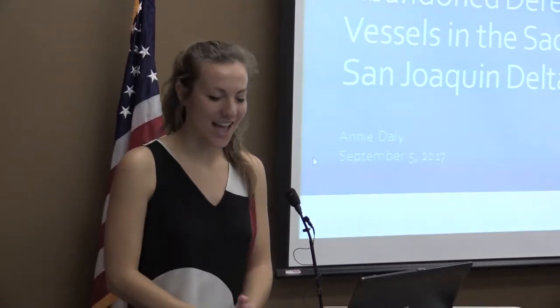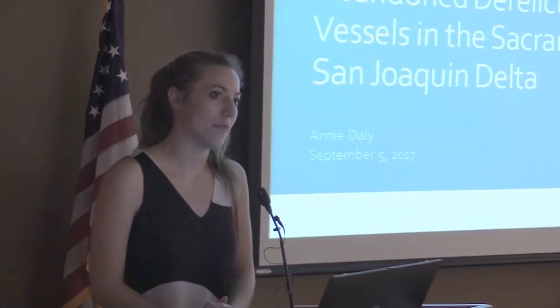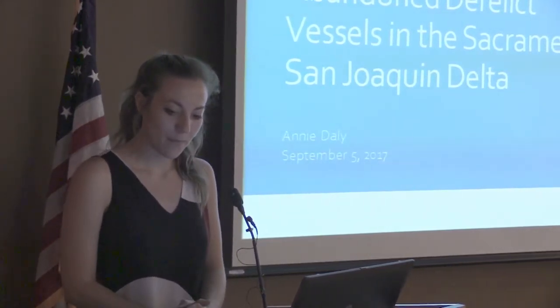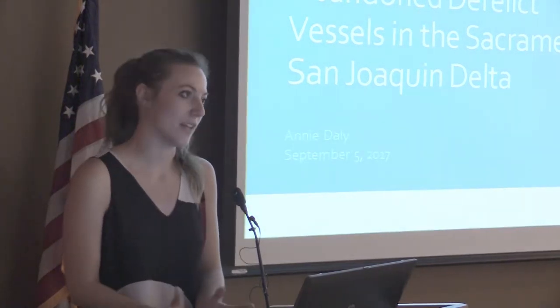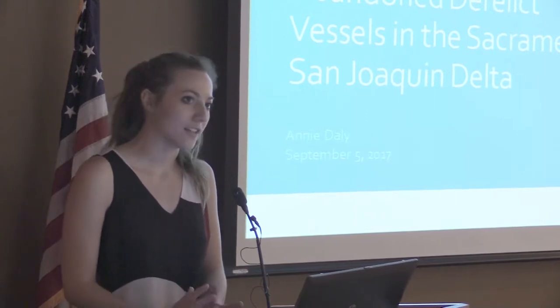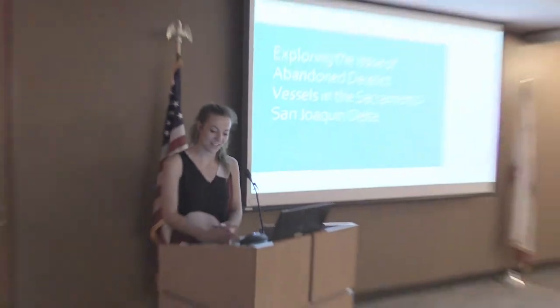Thank you for the introduction. As Nira said, I'm interning with the Office of Spill Prevention and Response, which is the California Department of Fish and Wildlife's oil spill response arm. That work is supported by the Delta Protection Commission, who is supporting my internship this summer. The Delta Protection Commission has an interest in recreation and safe navigation in the Delta, so that's kind of how they play into this.